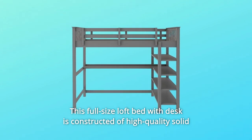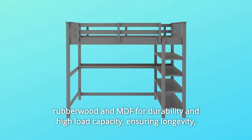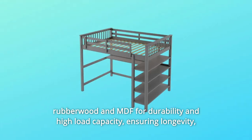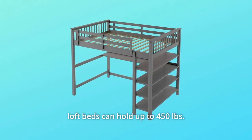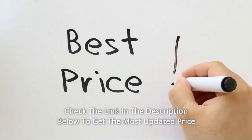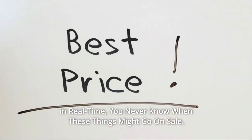This full-size loft bed with desk is constructed of high-quality solid rubberwood and MDF for durability and high load capacity, ensuring longevity. Loft beds can hold up to 450 pounds. Check the link in the description below to get the most updated price in real time — you never know when these things might go on sale.